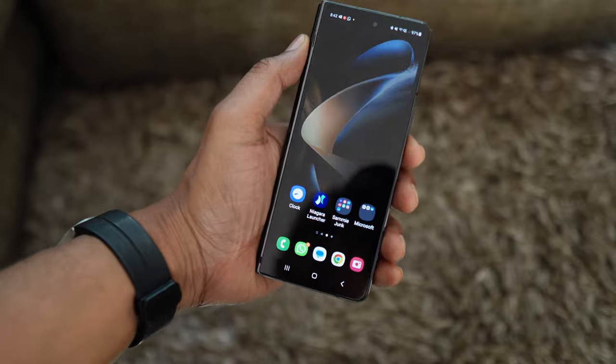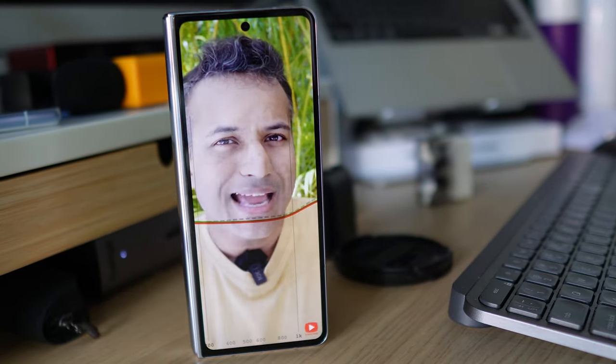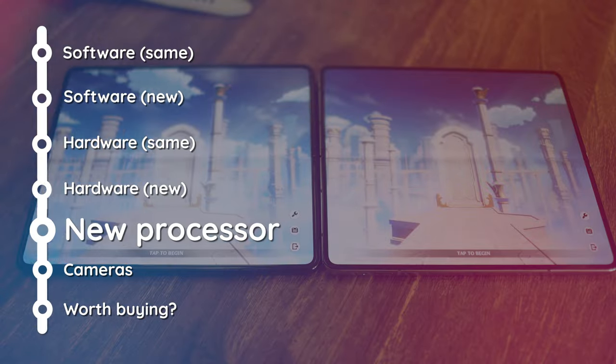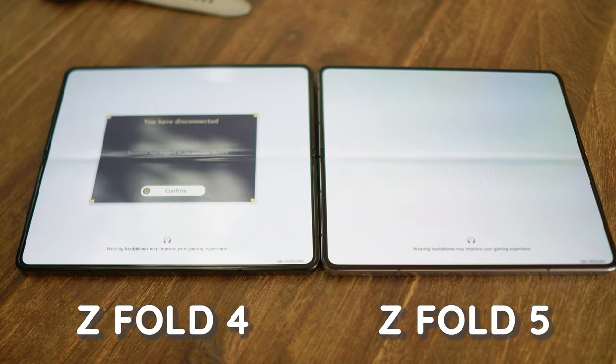We had no problems using it in bright sunlight with sunglasses on. The front and back panels have gotten an upgrade as well — Gorilla Glass Victus 2 — which is something we're not testing, but it's nice to know the protection is there. The newer Snapdragon 8 Gen 2 for Galaxy is slightly snappier, apps launch a bit quicker, and if you consistently use two apps at once, it feels a bit quicker as well.